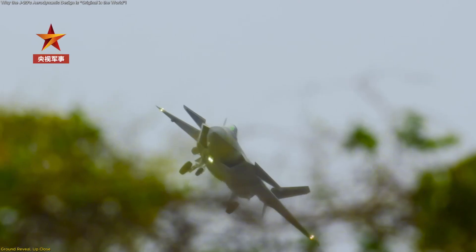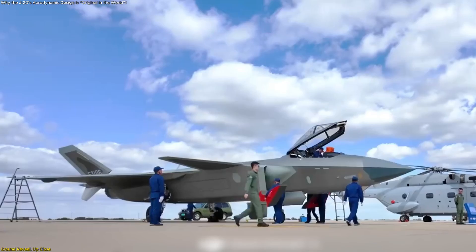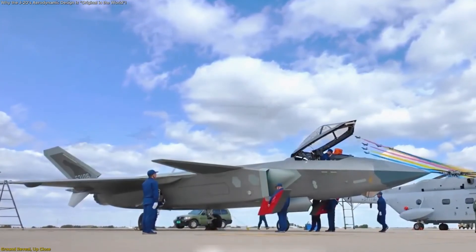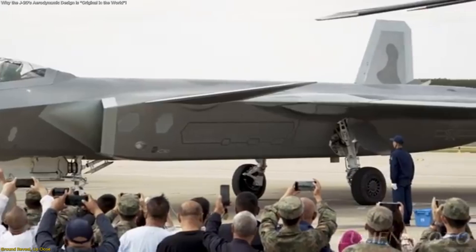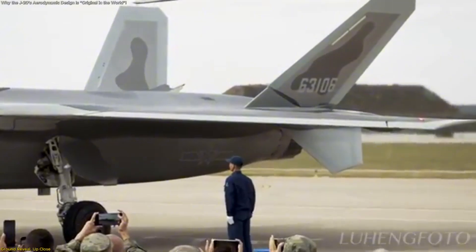The first static display of the J-20 at the 2025 Changchun Air Show fundamentally changed what outside observers could verify about the aircraft. Instead of fleeting flybys, the airframe was parked only meters from spectators during the open-day activities in Changchun, Jilin Province, scheduled from September 19 to 23.